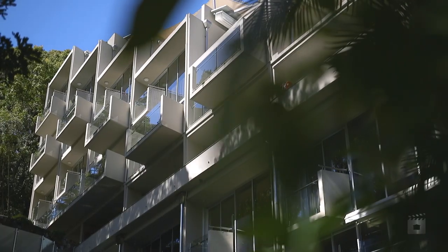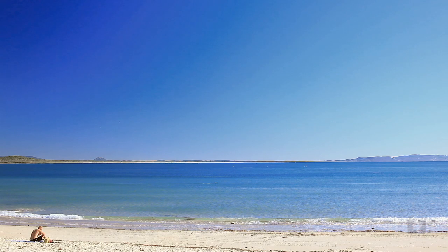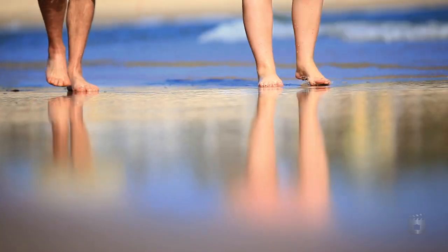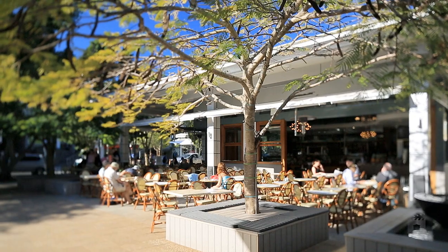Little Cove Court is an architectural showpiece designed by renowned Noosa architect Alan Starkey. Its position so close to the beach, National Park and Hastings Street elevates it as one of Noosa's most prestigious addresses.